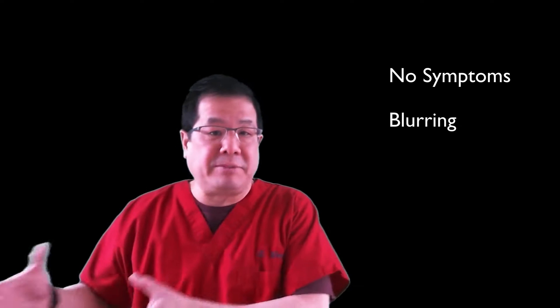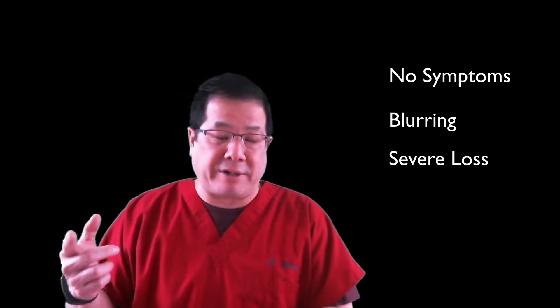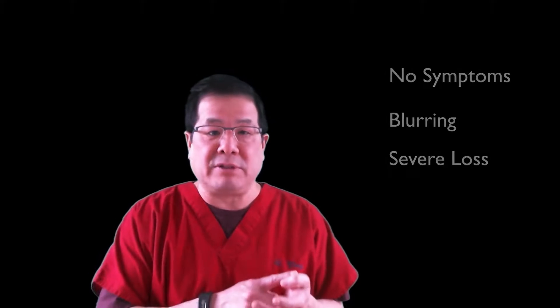Symptoms of diabetic retinopathy include anything from no symptoms or 20-20 vision, to slight blurring, to profound vision loss, including blindness — but that's a rare case. It's really important to stress that with timely regular eye exams, especially when your vision is good, the chance of severe vision loss is well below one percent.